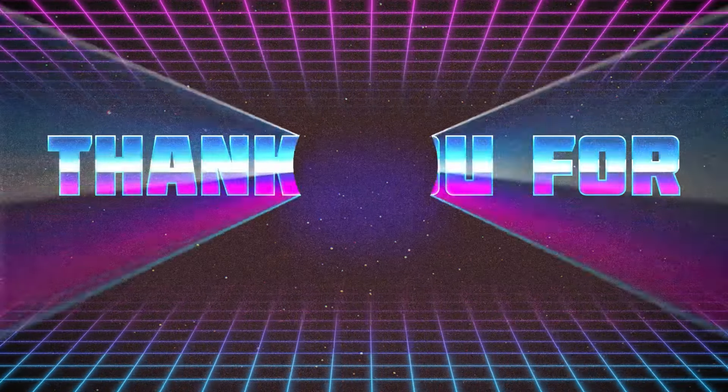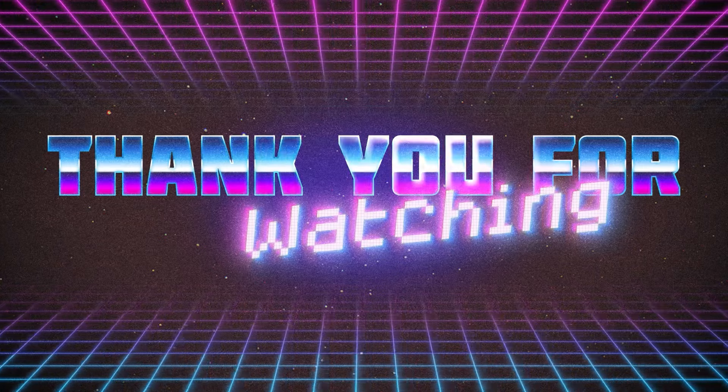Thank you for joining me on another episode of Expediting America. Like, comment, subscribe. I'll catch you on the next one. Peace.